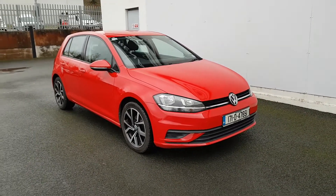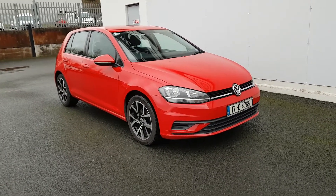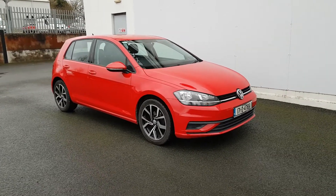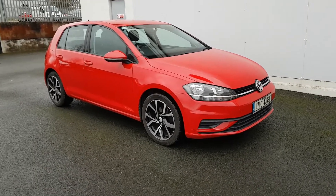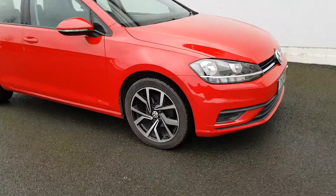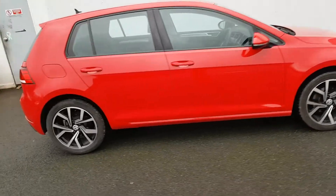Hi folks, Lee here in Joe Norris Motors. Just landed into stock, this beautiful 171 Volkswagen Golf — it's a 1 litre TSI. Bringing you around some of the features this car has: you have your automatic daytime running lights, automatic wipers, indicators on your mirrors, and these nice multi-spoke diamond cut alloy wheels with black inserts and that lovely metallic red paint.